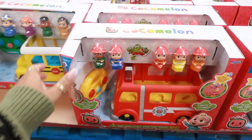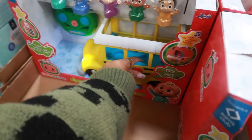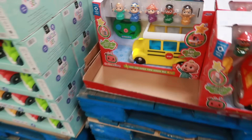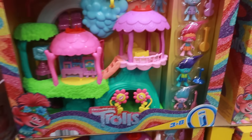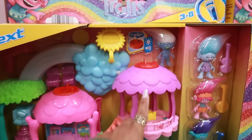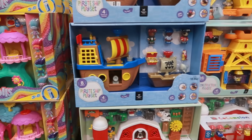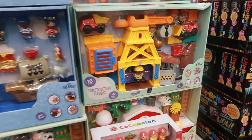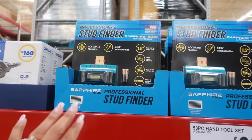The CoComelon bus is on instant savings at $19.98 — you can get the little fire truck or the school bus, and it plays a little song when you press the stop. The Imaginext Trolls Treehouse is $60, very cute with five characters, and one looks like it might glow in the dark. They also have a pirate ship play set for $25 and a construction site at the same price.